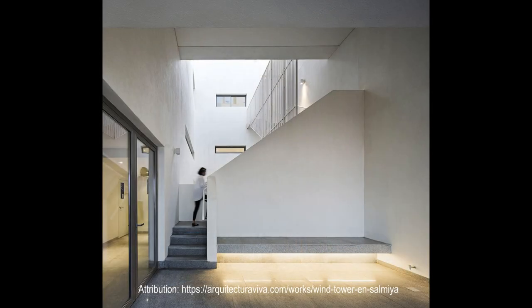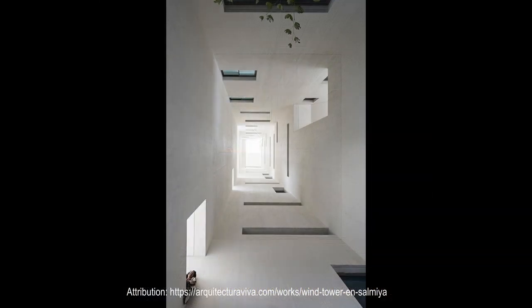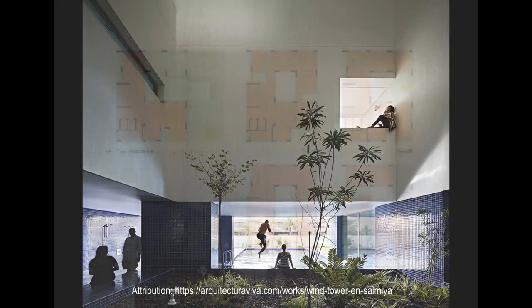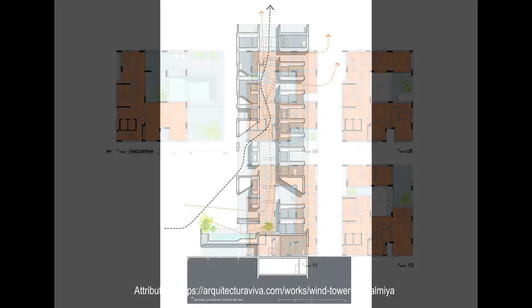Each apartment is provided with shaded balconies, and all of them give on to the central courtyard. The tower rises from a plinth that contains public areas, including a pool and a gym.